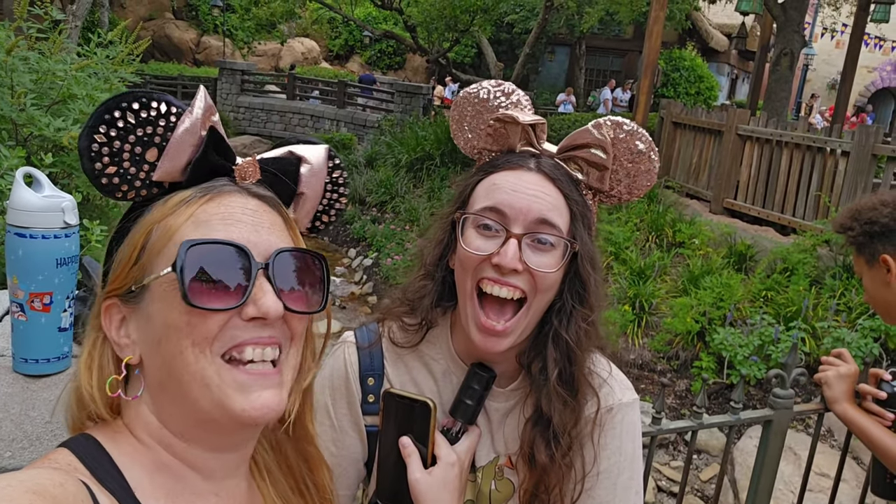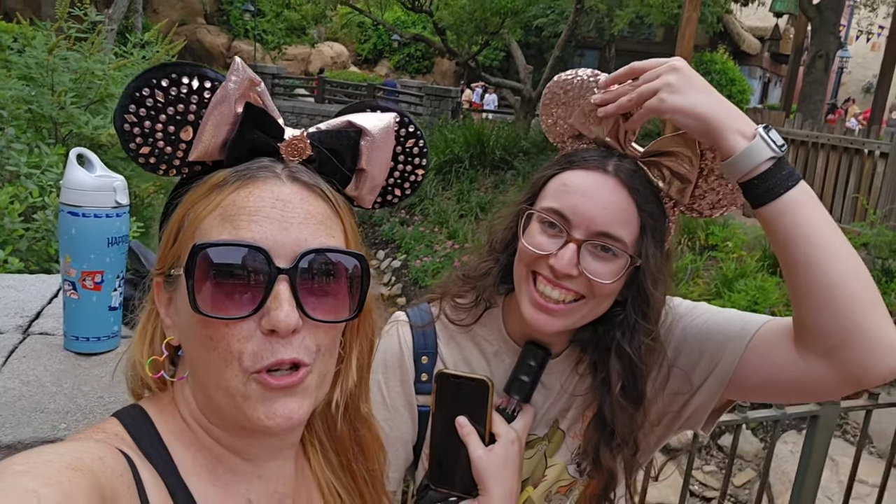Howdy folks! We rode the train today. We did.